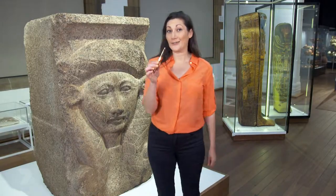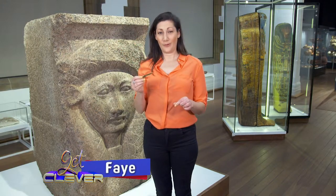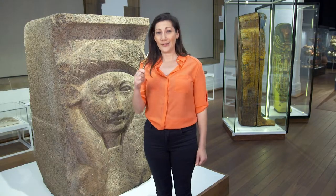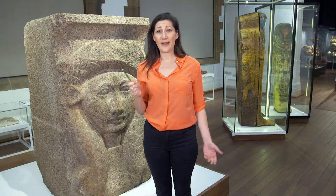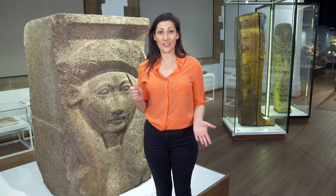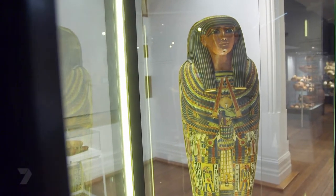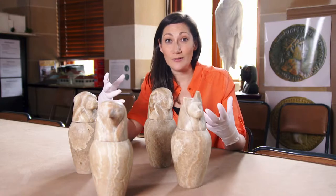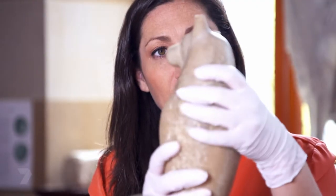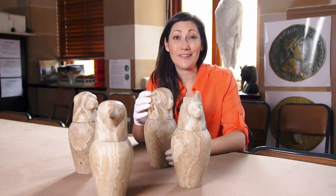Can you guess what this tool was used for in ancient Egypt? Not for knitting, scratching your back, or using as chopsticks. It was actually used to pull the brain out through the nasal cavity after somebody passed away, in a process called mummification. Ancient Egyptians preserved bodies using mummification. All of the internal organs were taken out, dried, and then preserved in special jars called canopic jars - and these are about 3,000 years old.